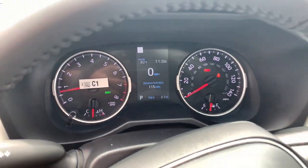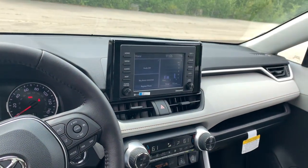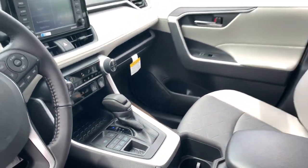Rugged yet refined and totally connected, this RAV4 strikes the perfect balance. Treat yourself to a test drive.